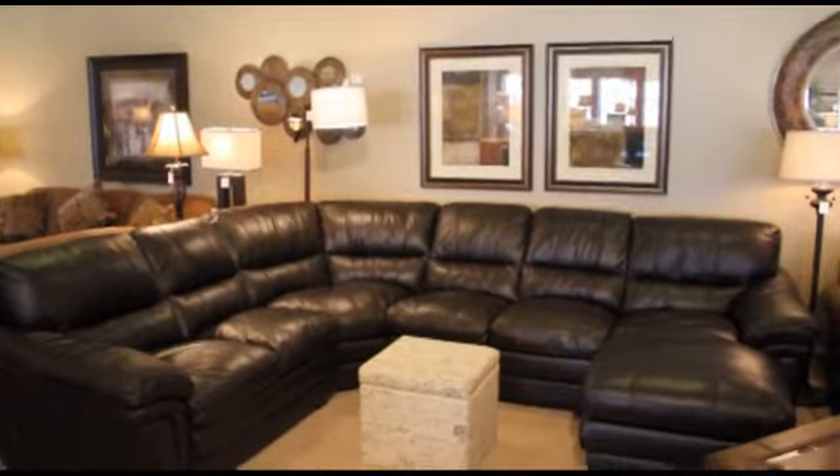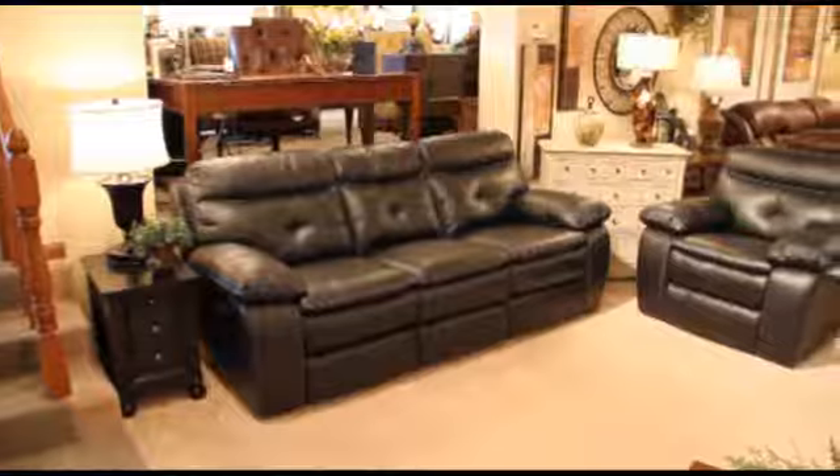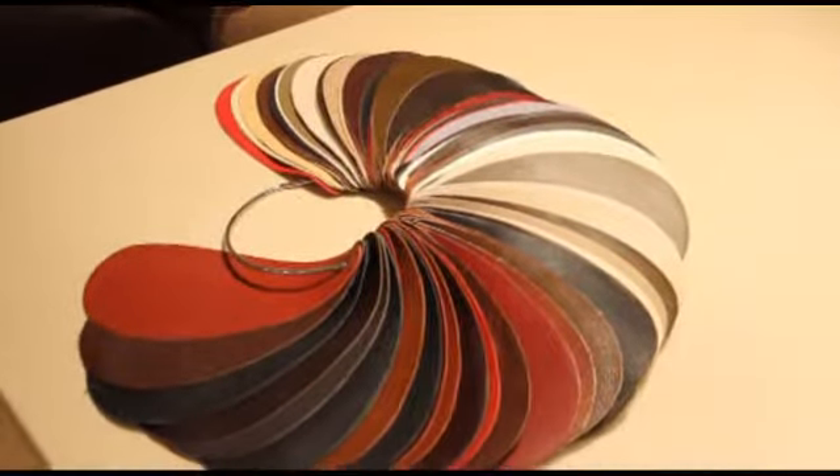If you find leather more appealing, we have many different sofas and sectionals on the showroom floor, both in top grain leather and the new blended leathers. In fact, we can find almost any leather color imaginable.